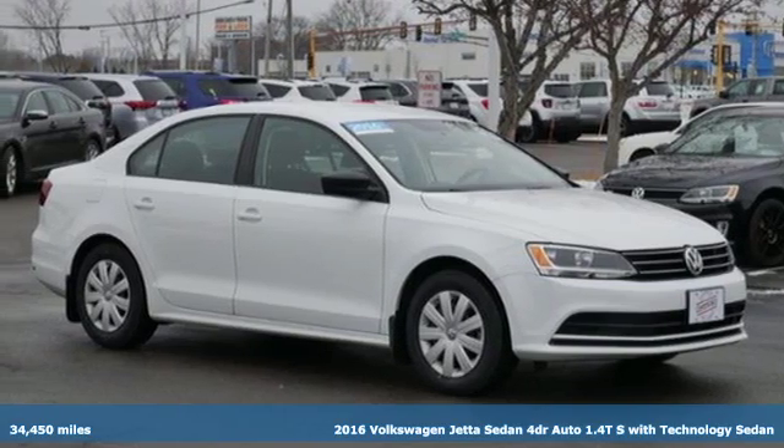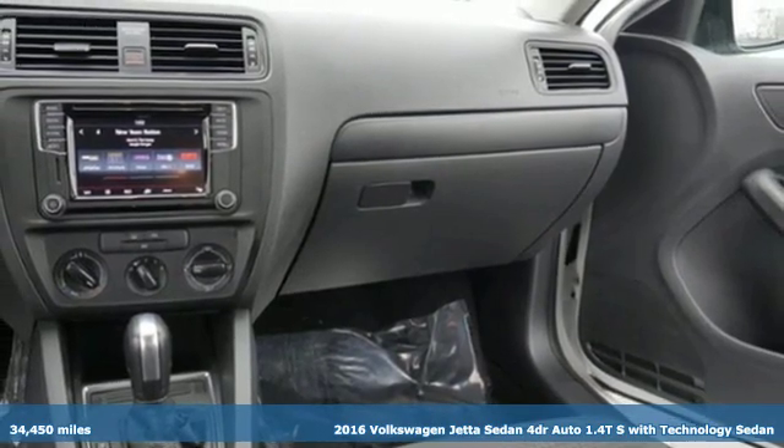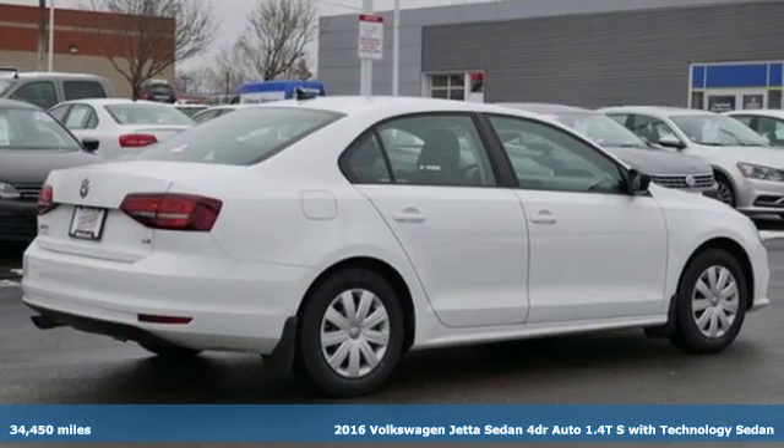It's a 2016 Volkswagen Jetta sedan. German-engineered style, performance, and precision come together to create the perfect compact sedan.